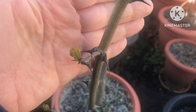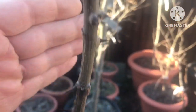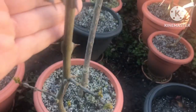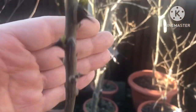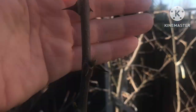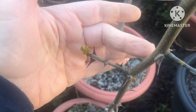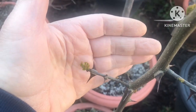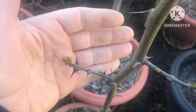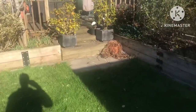Also budding out is my Szechuan pepper tree — it's budding out in various places. I've cut the top off to try and encourage it to branch out and that looks like it might be successful, because there are lots of side shoots here. That got frosted last year, but at the moment, touch wood, there are no signs of any damage on these new growths.